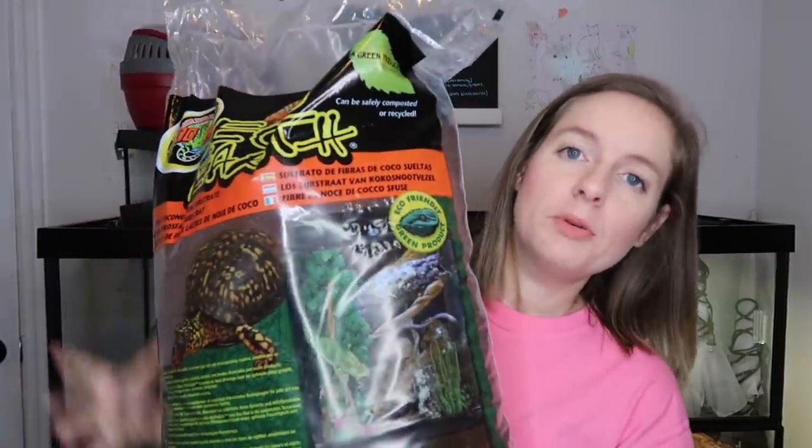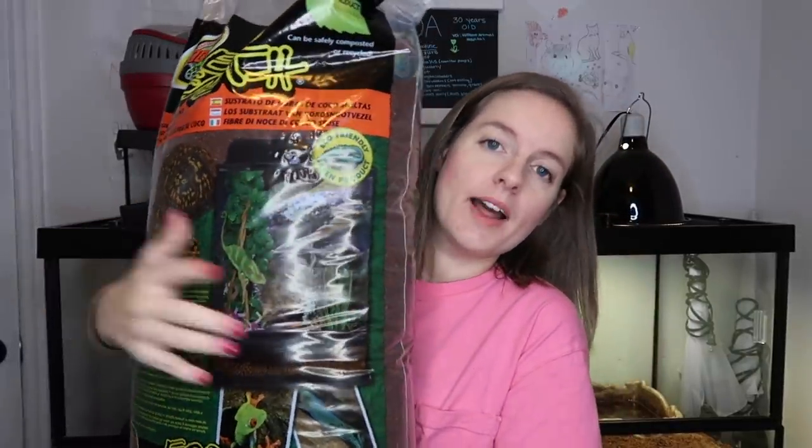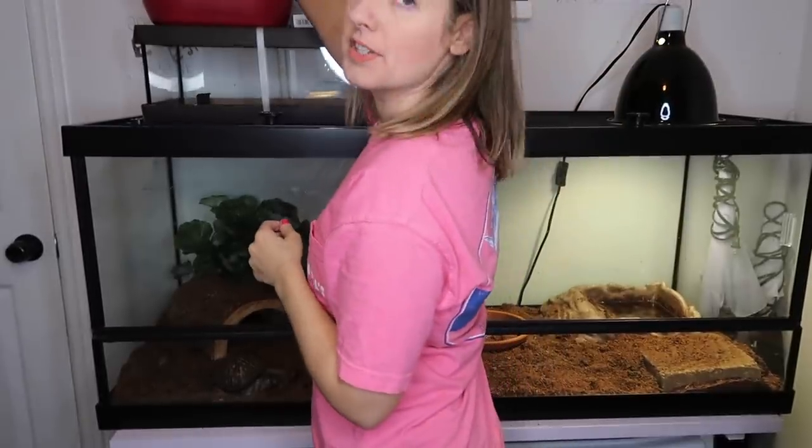If you watched my recent vlog, you saw that I went and bought Koa a new bag of EcoEarth. This bag is absolutely massive — it's literally wider than I am. Once we clean out his enclosure we'll be putting this whole bag in, and I have a little bit of another bag if I need more.